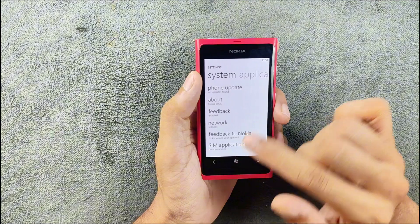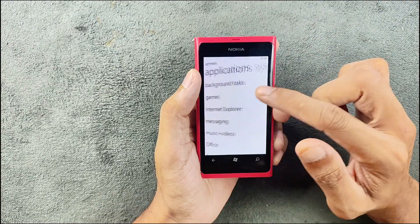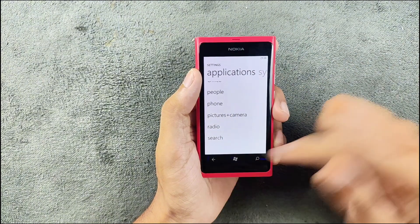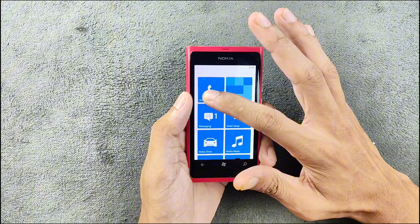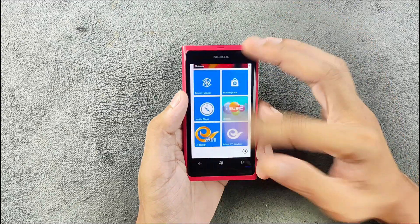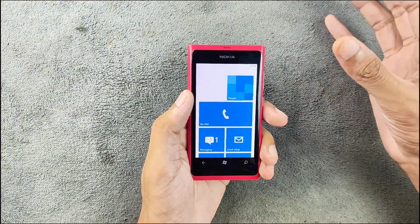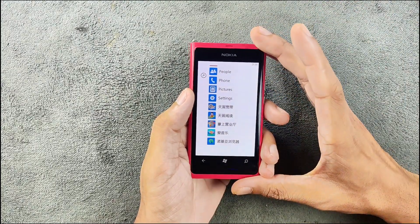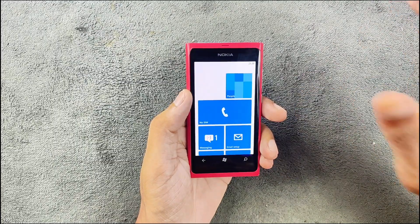There is a 'Find My Phone' option and a phone update section, though updates no longer work. In the right settings section you can see background tasks — Xbox Live is there but no active games. Internet Explorer settings are also there. Back on the home screen, it's a pretty typical Windows Phone layout. In 7.8 you can make tiles big or small, but unlike Windows Phone 8.1 you can't create folders. Swiping right shows all installed applications.